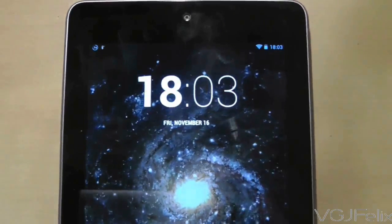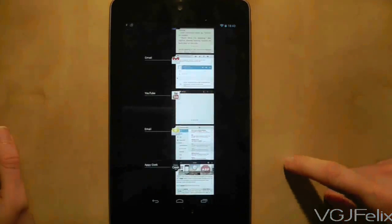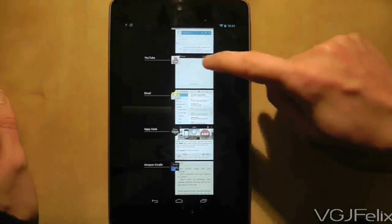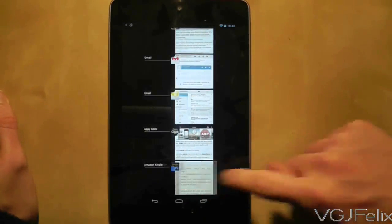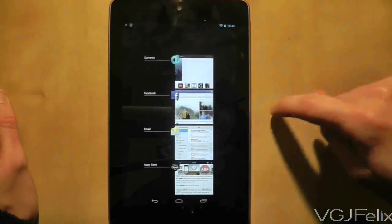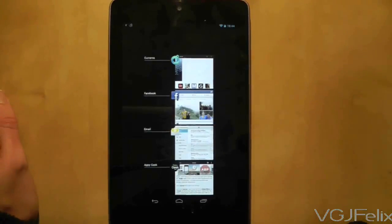There are three button options at the bottom of your Nexus 7. You probably use two of them all the time, but the third maybe not so much. It's a task manager list showing all the applications you've recently been using — a great way to jump from one application to another. It's a chronological list, so if you jump to an app, it becomes first in the list. You can remove items by swiping them away. Long pressing on an application gives two options: remove it from the list, or display application information, from which you can force stop, clear defaults, or even uninstall it.